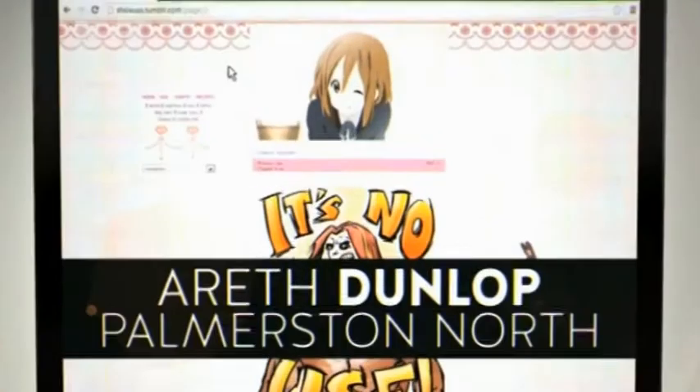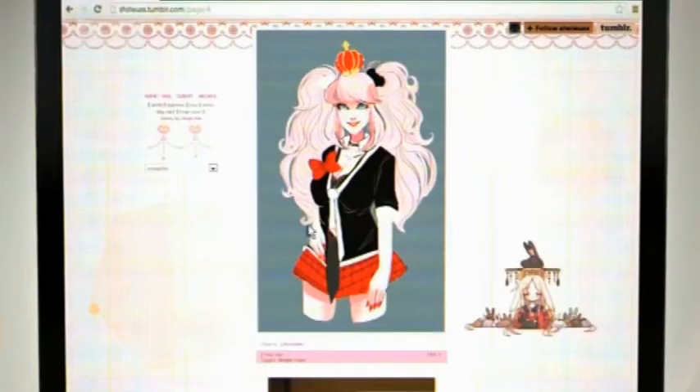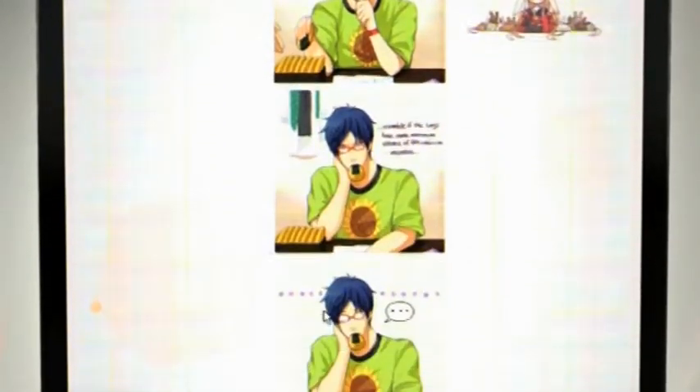Today's featured Tumblr page is by Arese Dunlop from Palmerston North. Your page is all to do with anime cartoons, from cool retro sketches to an avatar GIF. This is one anime-zing page.